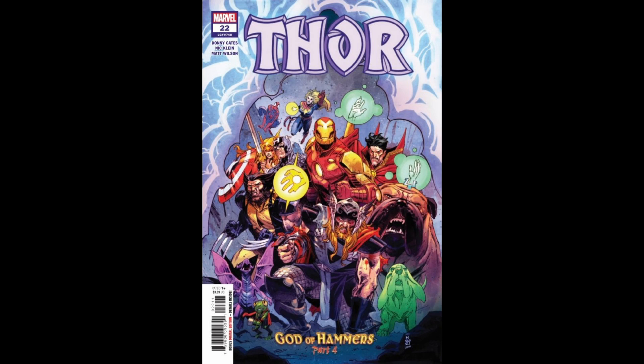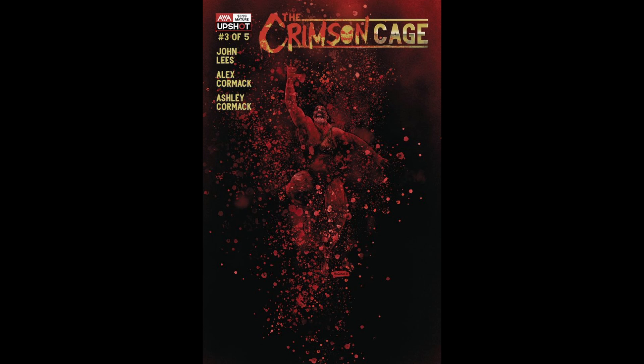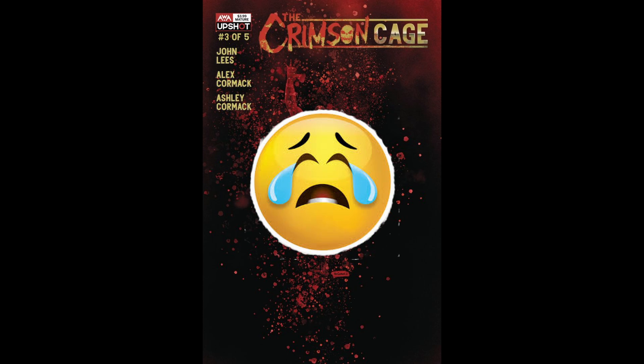I like to wait until the day before New Comic Book Day of the following week to make this video, just in case anything changes after I've read all the books I got from the week. This week nothing changed for my top 5 from my earlier video, but I also haven't gotten a chance to read my most anticipated book of the week, Crimson Cage number 3, because the shop that I go to didn't get the delivery.